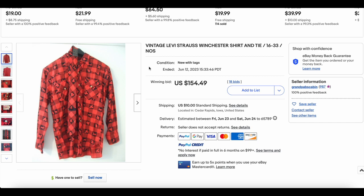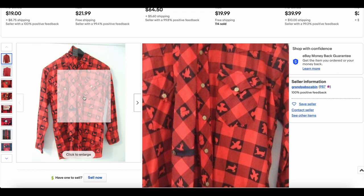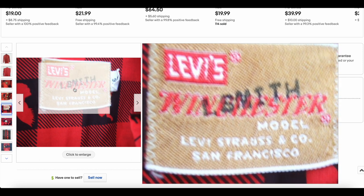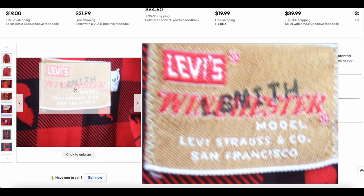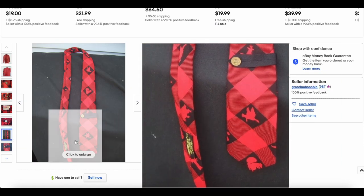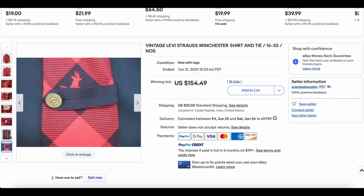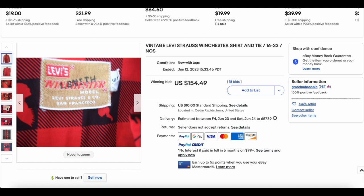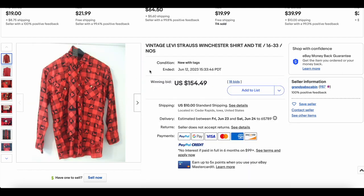Starting the list off with a couple honorable mentions. First, we have this really interesting piece — this Levi Strauss Winchester collaboration shirt and tie. Obviously a little bit of a hunting theme. We have the Levi's and Winchester collab here. I believe this is like special order. Check out these buttons — they're actually off of a .30-30 Winchester bullet. Really interesting and super unique piece. You just do not see this ever. This might even be new old stock. Such a cool piece, probably from the 60s. Definitely an unusual piece you do not see very often. It did go for $154.49 with 18 bids — seems like a pretty good deal.